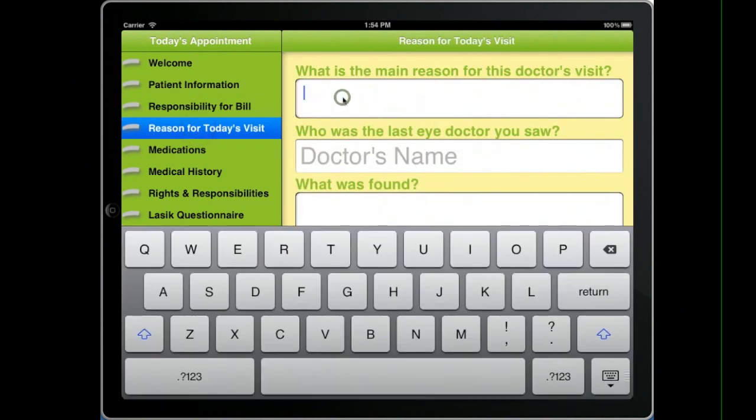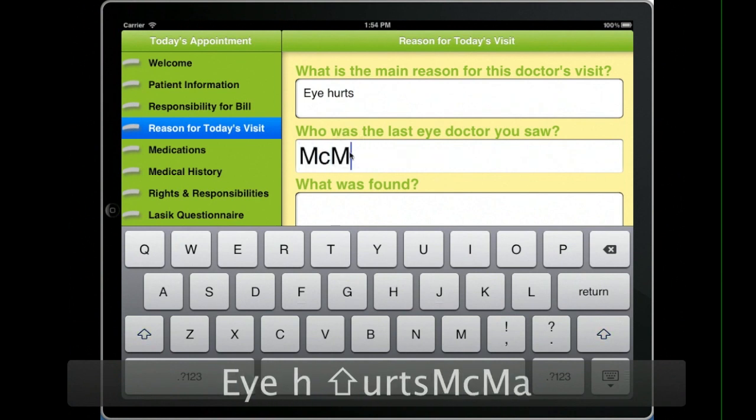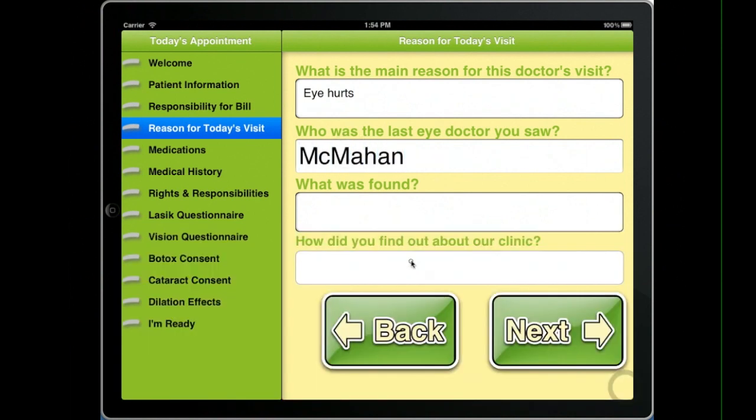They can flip to different components, plugging in more information that will transfer either directly to their demographic information or right into the EHR record itself.